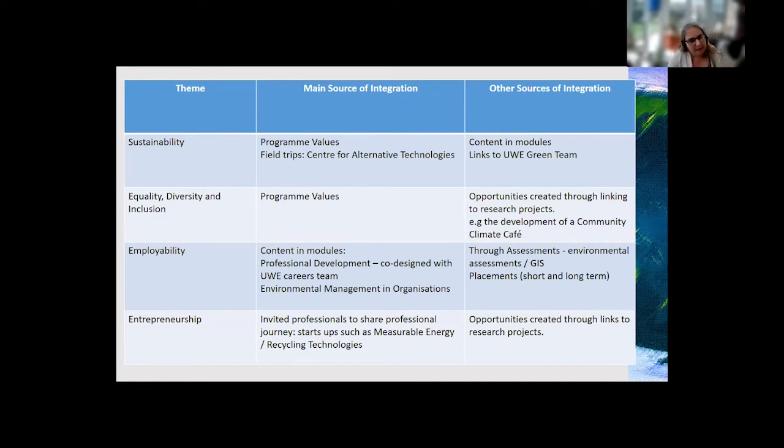On entrepreneurship — we haven't done a huge amount, maybe three or four events in the last two years, where we've invited professionals to share their professional journeys with the Environmental Management students. We've had a couple of start-ups come in: Measurable Energy and Recycling Technologies. It was very inspiring for students to hear about the wiggly journey people have taken to get where they are. In both cases it led to opportunities — one student is still working with Measurable Energy — and I think hearing inspiring stories is quite impactful for this age group.